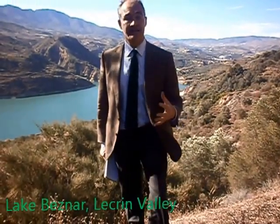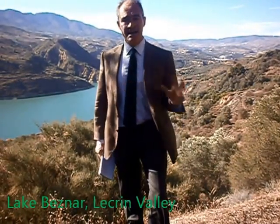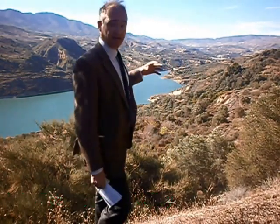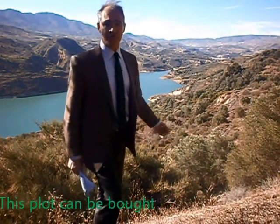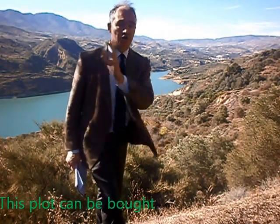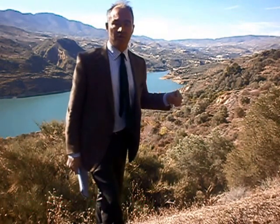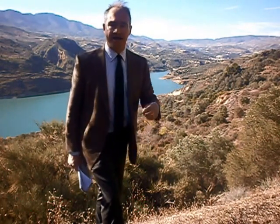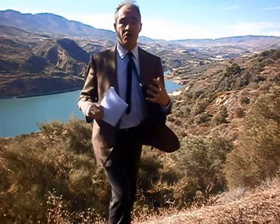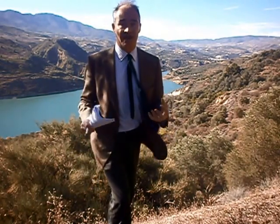I'm in the Lecrín Valley, and what I love about this place — look, I'm right in front of Lake Beznar. Fabulous views. I also love the location. We're close to the Costa Tropical and the beach down there, Granada with the Alhambra, the Alpujarras, the skiing of the Sierra Nevada. It's a great location, and also it's very lush here, very verdant.